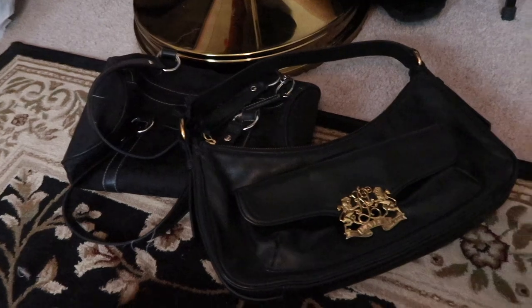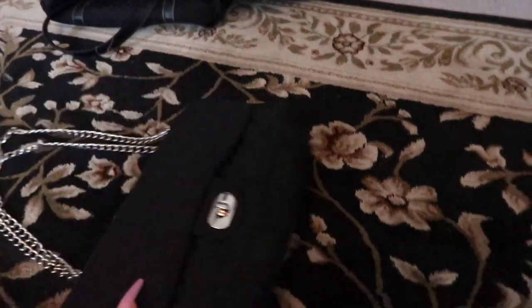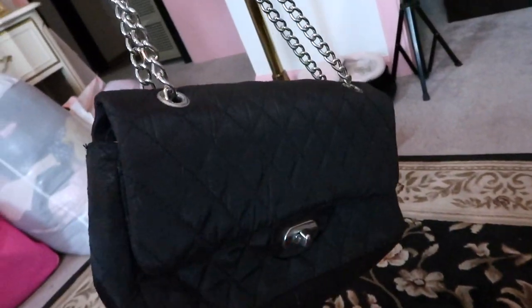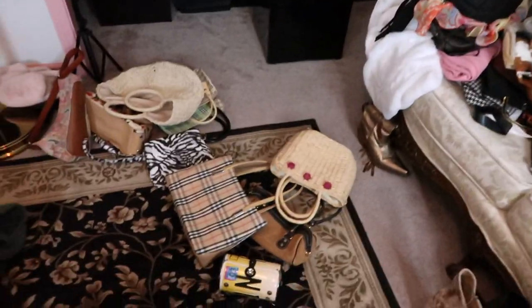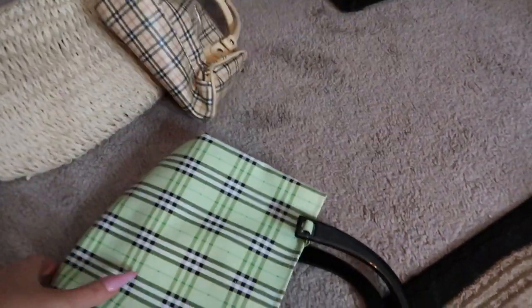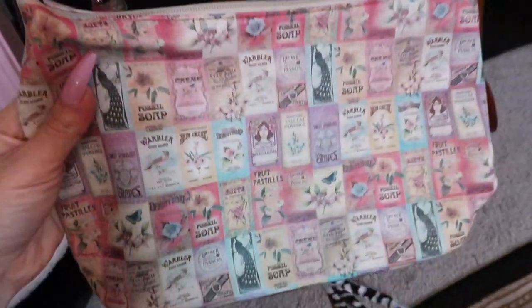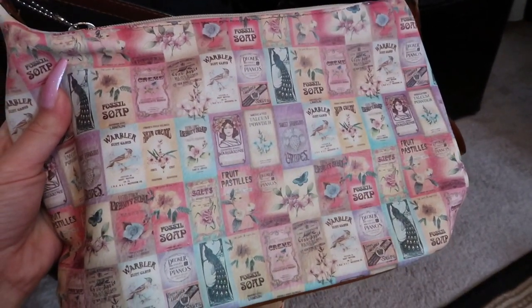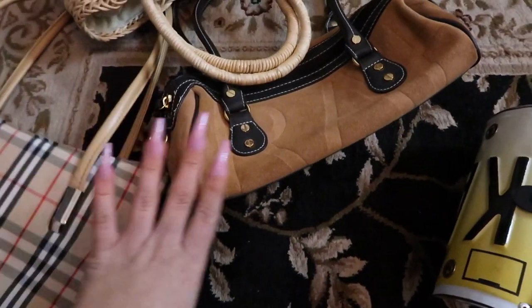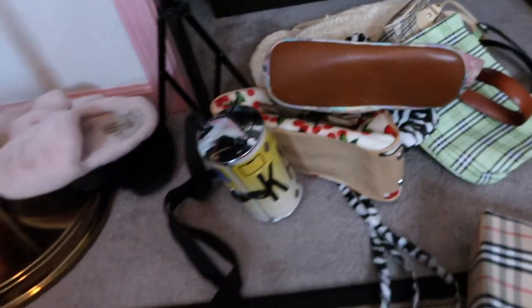We're gonna be keeping these two little black bags. My favorite Ralph Lauren — obsessed with this. And then I'm gonna be getting rid of this one because I have never reached for it and I have way more other black bags I'd rather wear. These are the purses I'm going to be keeping — this cherry one, this Fossil bag that was literally mine when I was like 10, a gift from my mom, so I love this one. And then these are the ones I'm probably going to be selling. Someone else will love this more.